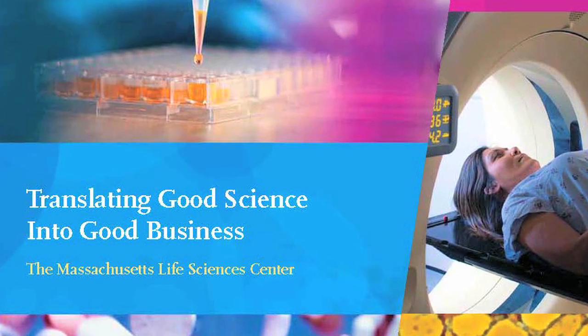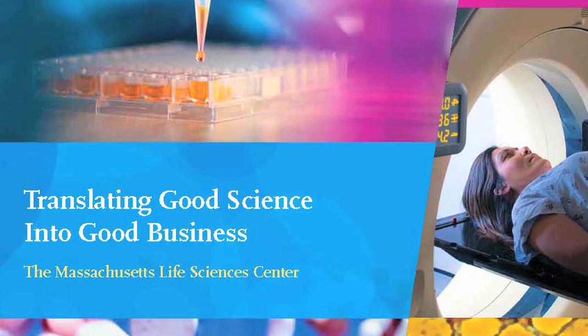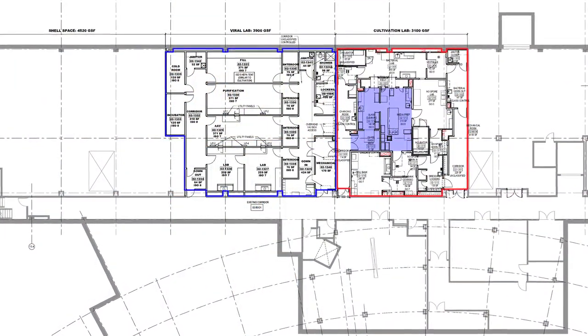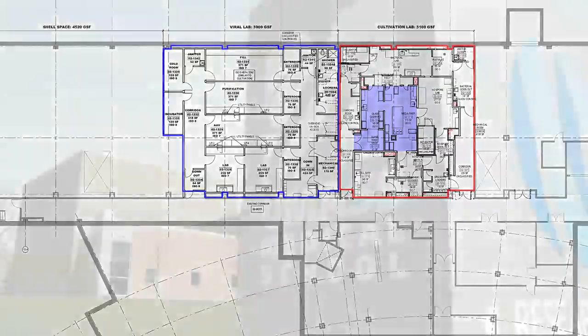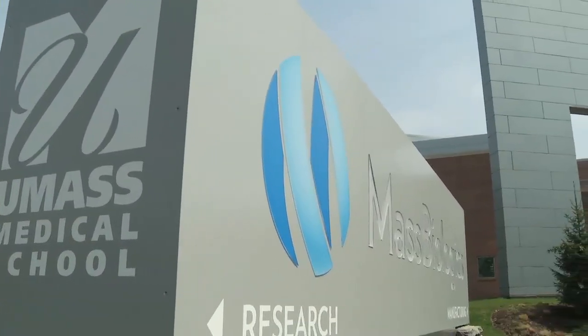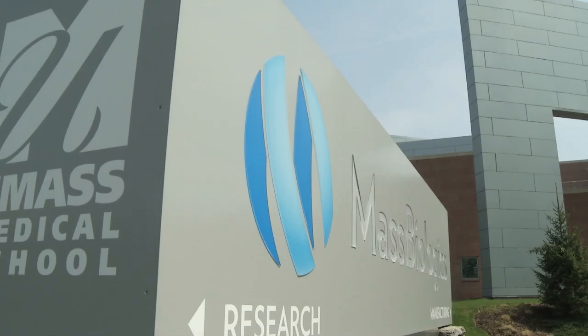The Mass Life Sciences Center grant for this vector manufacturing facility will supply the funds to build and initially outfit the equipment for a manufacturing facility that can make a new class of medicines.